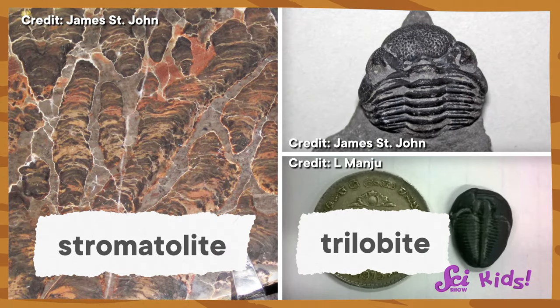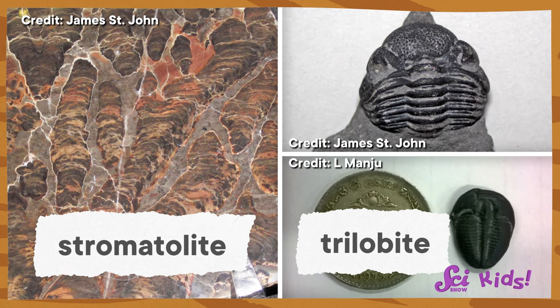Wow! It's amazing how small these are! Squeaks and I have been learning about living things from a long time ago, like the bacteria homes called stromatolites, and these trilobites here.